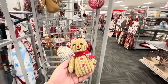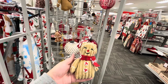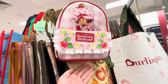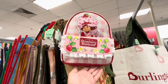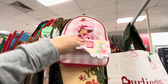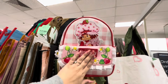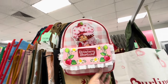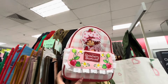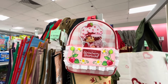Oh, this one is gorgeous — $2.99! I want them but I will pass. Look at this backpack — isn't this perfect for Valentine's? It's gorgeous! Look at the little trim details. It's $25 — I really want it, but I'm going to pass. I had to show you, it's amazing.